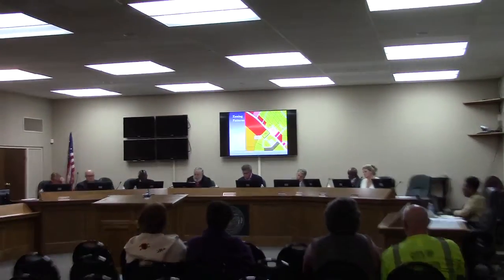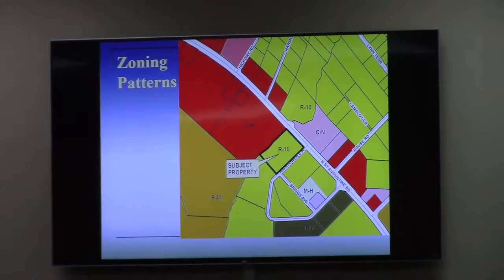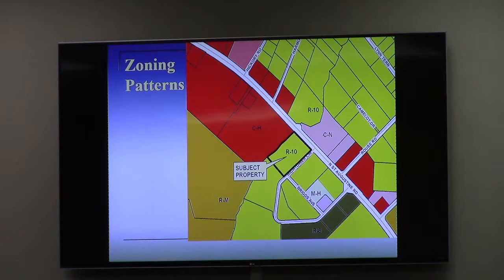The property is currently vacant, and the applicant is simply wishing to market this property for commercial development. As you see on the zoning map, the C-N matches the existing C-N zoning that's across the street. The border to the left is the Hightower Creek, which separates a much more intensive commercial area to the west of the creek from a less intensive area to the east, although it is still a commercial corridor along St. Augustine Road.